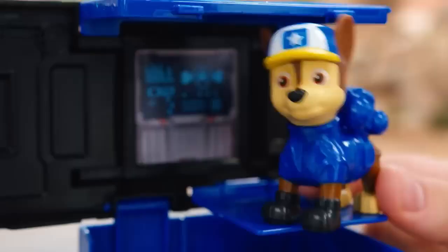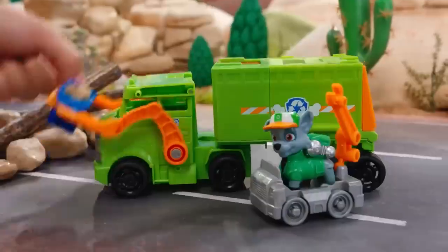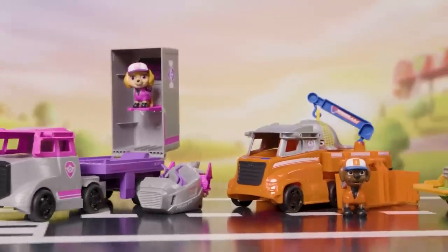Looks like there's trouble on the highway! Marshall, put out the fire! Rubble! Rocky! Clear the path! Sky! That whale needs our help! Zuma, use your crane! Big highway rescues!